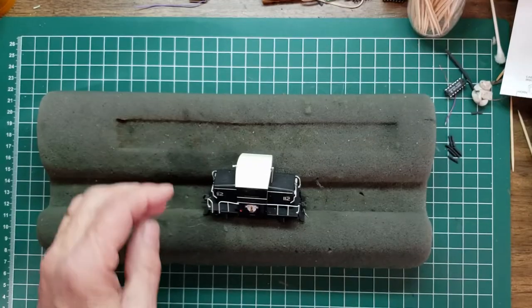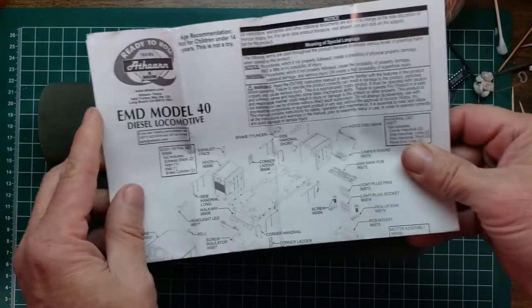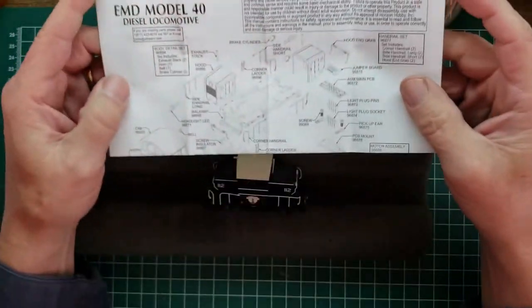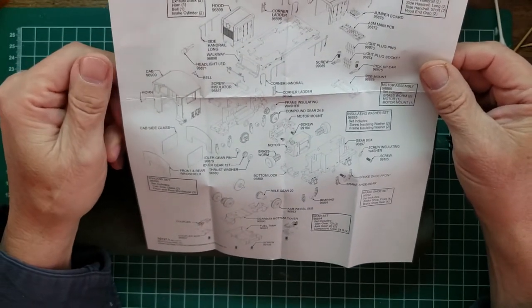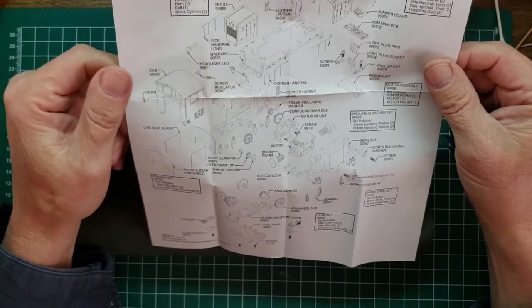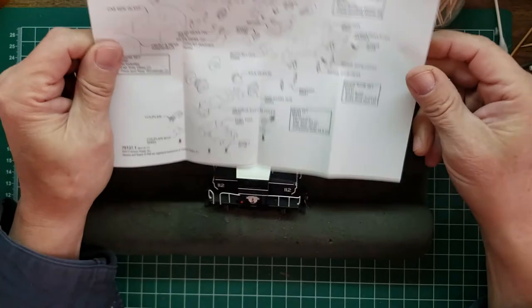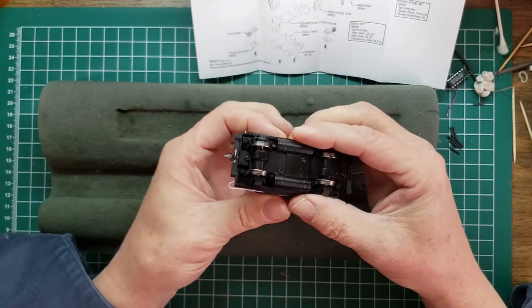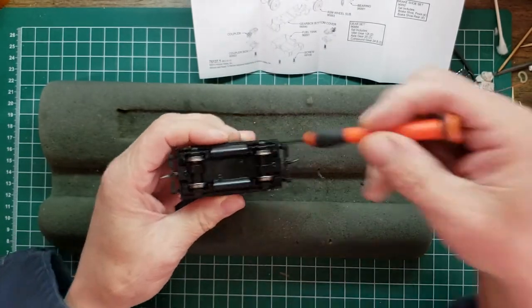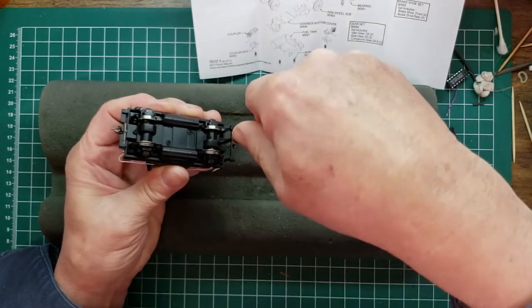Alright, let's take a look at how to get it open. This has got a main PC board, a jumper board, and whatever else is in here. It's got coupler boxes and screws. Let's take the couplers off first — that's typically the easy way in.